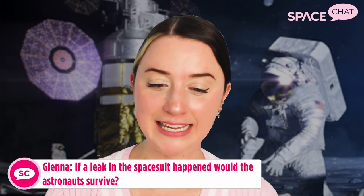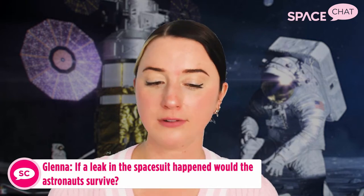Glenna on Twitter asks: if a leak in the spacesuit happened, would the astronaut survive? There are lots of different types of leaks that can happen. With Luca Parmitano, water leaked into his helmet and he nearly drowned, though thankfully he survived. Any type of abnormal function with a spacesuit is extremely and critically dangerous. Astronauts on spacewalks don't typically get far from the space station and are constantly monitored back on Earth and by fellow astronauts inside, so hopefully any issue would allow them to get safely back inside.